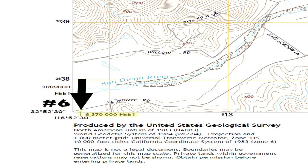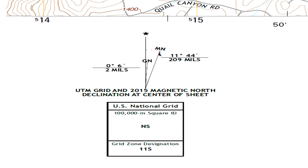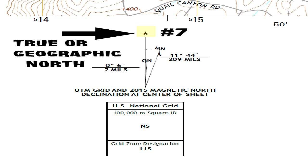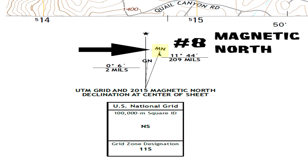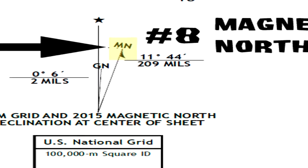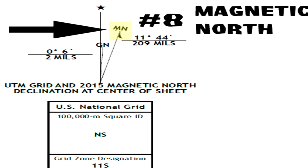Number six is the state plane coordinate system tick mark. Number seven: this star indicates true or geographic north — the star and line point to the north geographic pole. Number eight, MN, or commonly referred to as magnetic north, is the approximate direction at the center of the map to the north magnetic pole at a given date, in this case 2015. Remember that the magnetic pole, and thus the magnetic declination, do change over time. This is the direction to which a magnetic compass needle points.